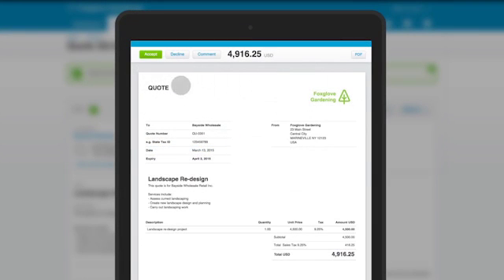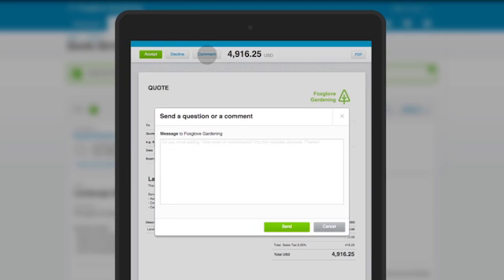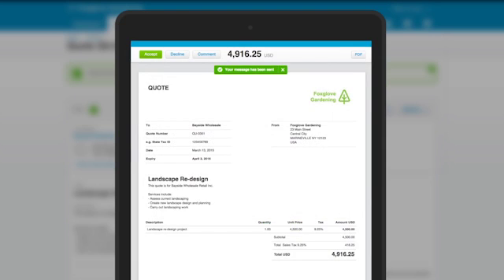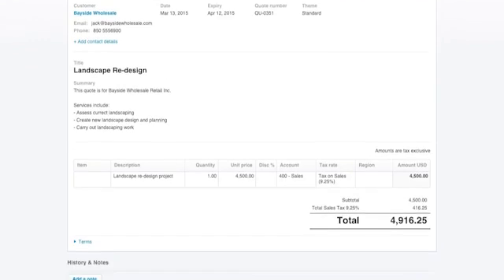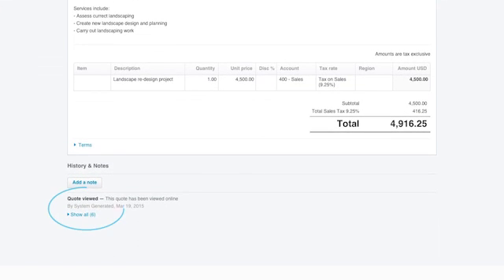They then choose whether to accept, decline or send you a comment. When you're busy it's hard to remember who you've sent quotes to and what stage they're at. But with Xero it's impossible to lose track. You can even check to see if a customer has viewed a quote.